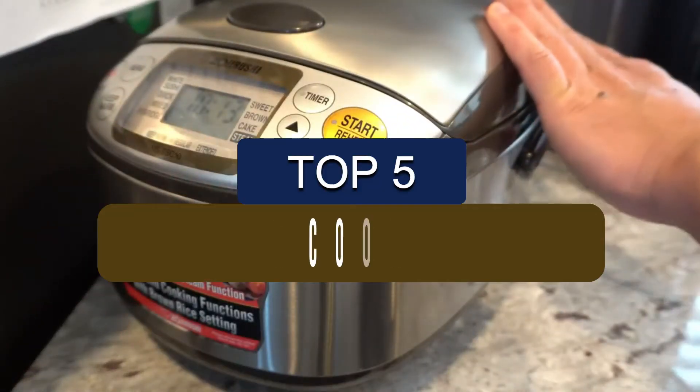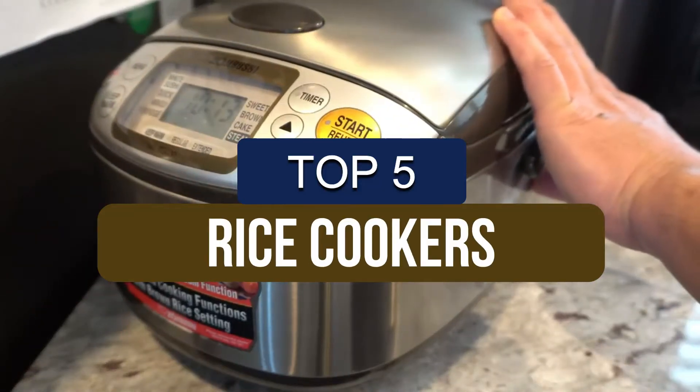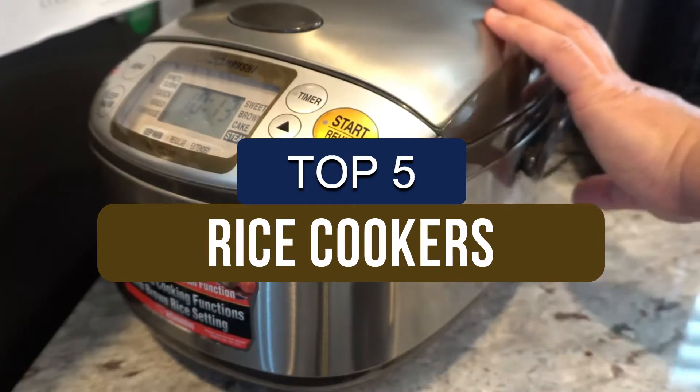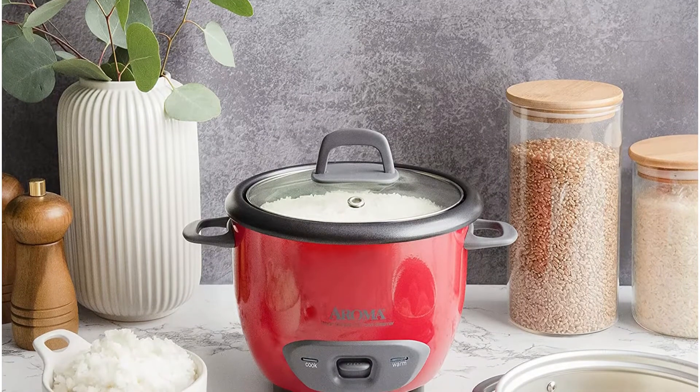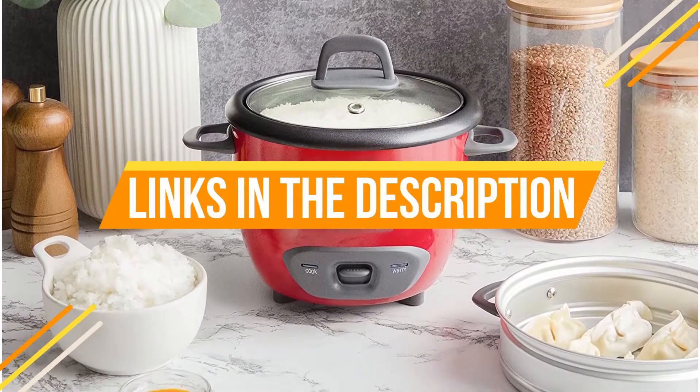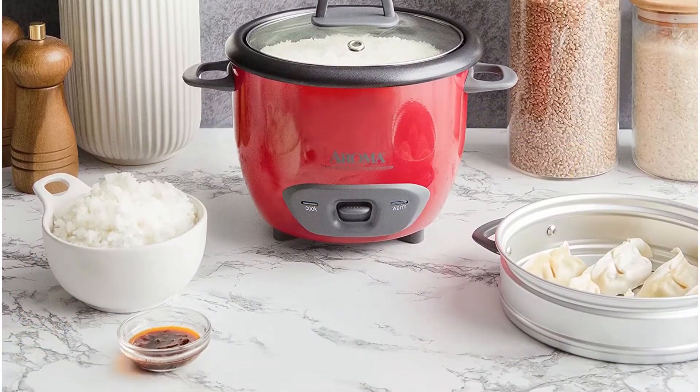In this video, we've put together reviews of the top 5 rice cookers available right now. We've included options for every type of consumer. If you want more information and the most up-to-date pricing on the mentioned products, be sure to check the links in the description below. Let's get started with the video.